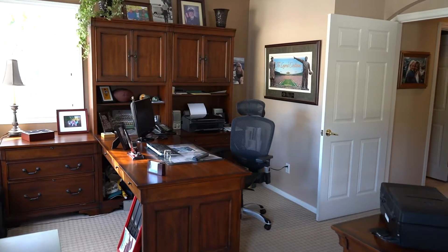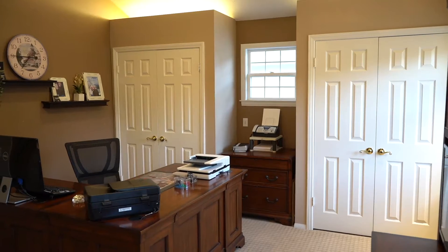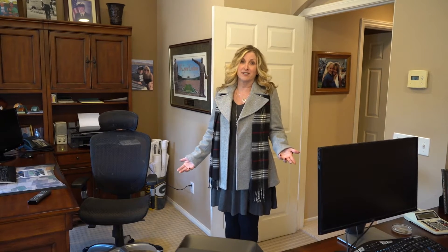The sellers of this home designed this room over the garage so they could have his-and-her office space. What they did — I thought was genius — by adding two sets of closet doors so that the next homeowners could easily put two children in here. This is now considered a fifth bedroom.